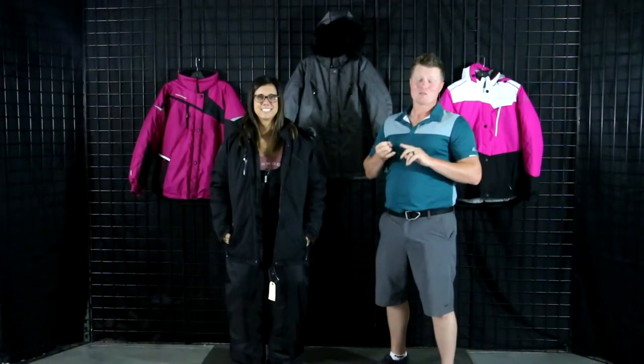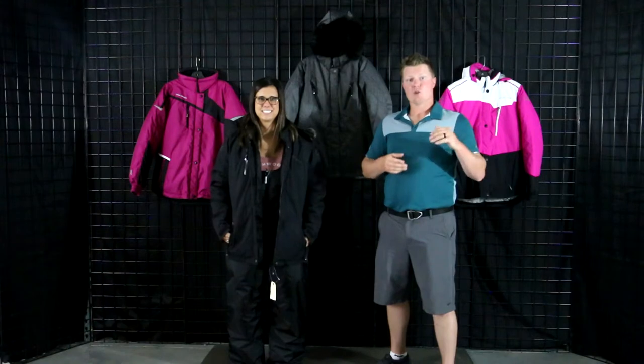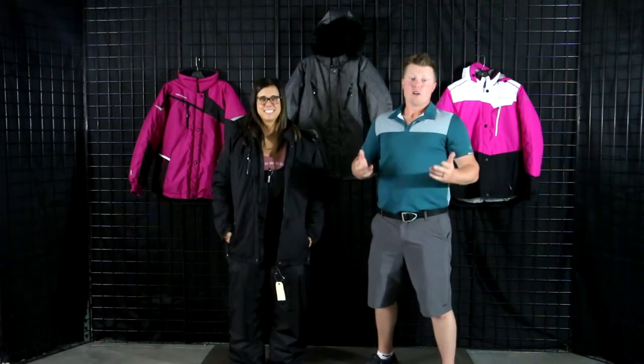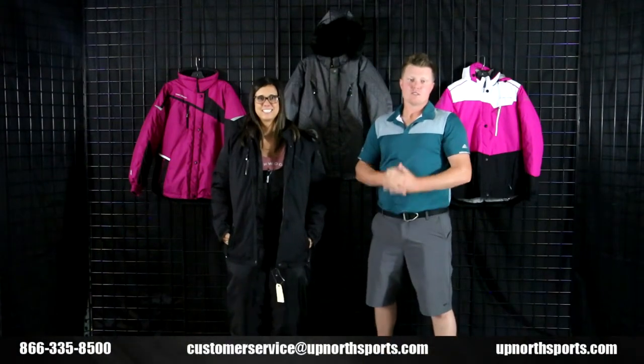This is the Choco Altitude Jacket by Choco — you can find it at upnorthsports.com. Remember, we have all the Choco gear, whether it's men's, youth, or women's. Click under Brand, select Choco, and it'll bring you to the Choco page with all the items we have available. If you have any questions, call one of our awesome customer service staff.